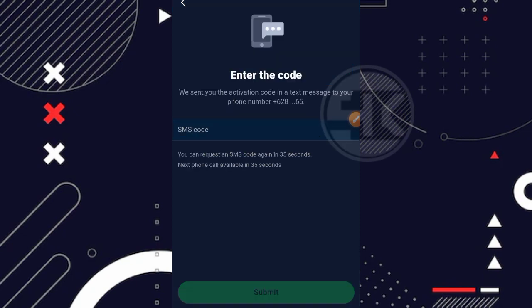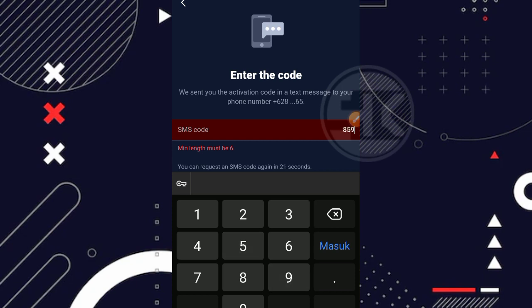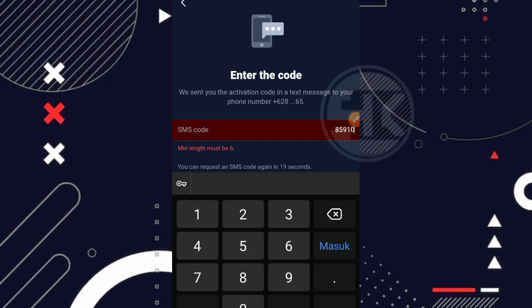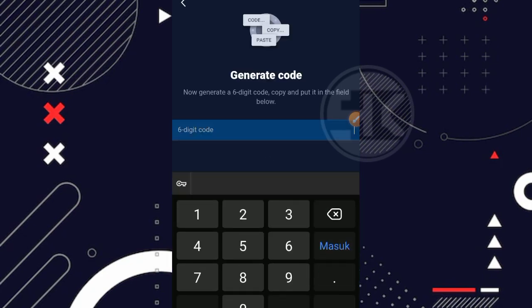Ternyata untuk metode penarikan yang terbaru, harus memasukkan kode OTP juga. Kode OTP dikirimkan ke nomor yang kita daftarkan di Stromgen. Setelah itu masuk juga kode 2FA, jadi ada dua kali verifikasi: kode OTP melalui SMS dan kode melalui 2FA.